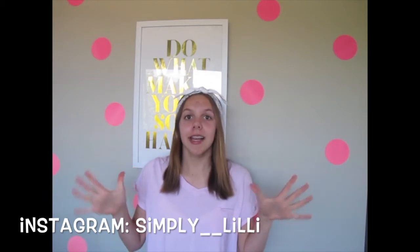Hey guys, it's Lily and you're watching Simply Lily. If you are new to my channel, hi and welcome. Today I'm going to be doing 4 hacks or tips for people that have scoliosis or a back brace.